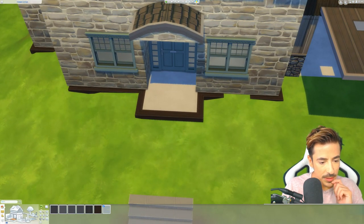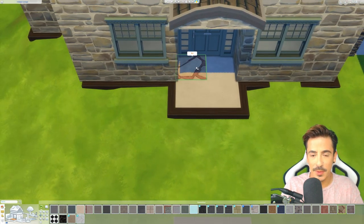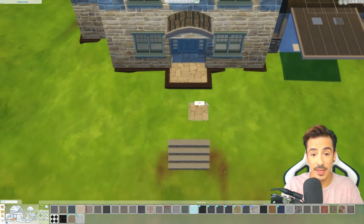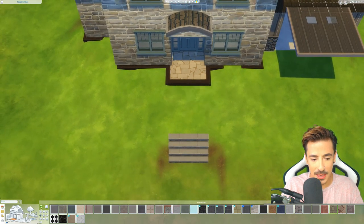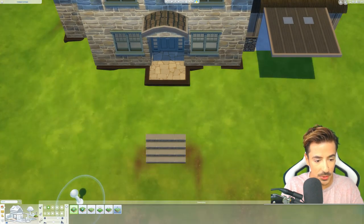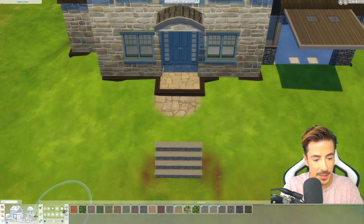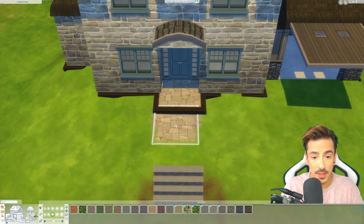I want to use something a bit different for the stones. I like this one but it's got red in it - I wish this came in a grey version. Do we have a matching terrain paint though? That's what we need to remember. Let's see what terrain paints we've got for stone. Oh I forgot it came in the complete same - oh lovely, well then we'll do that.